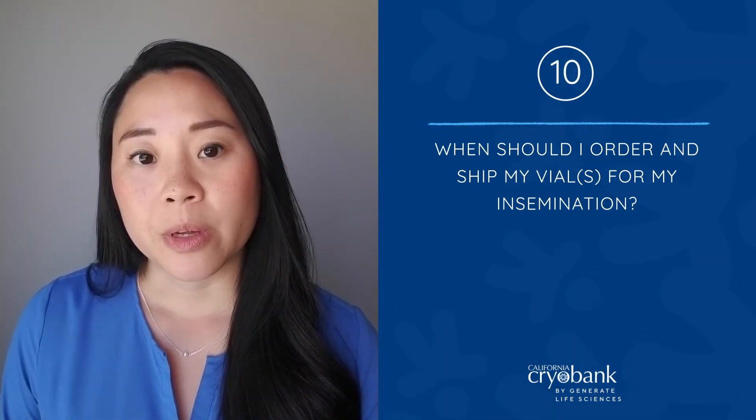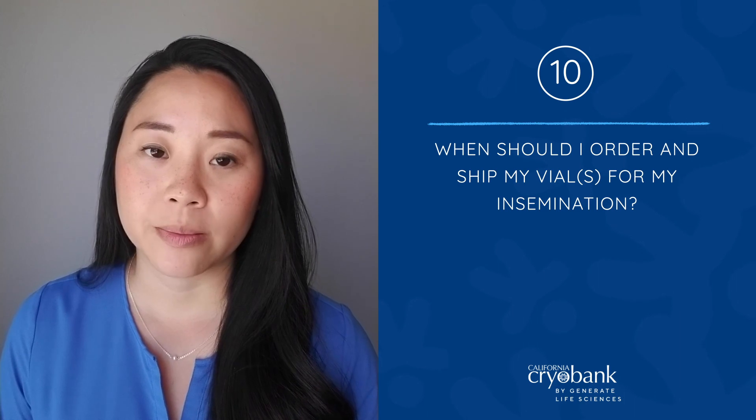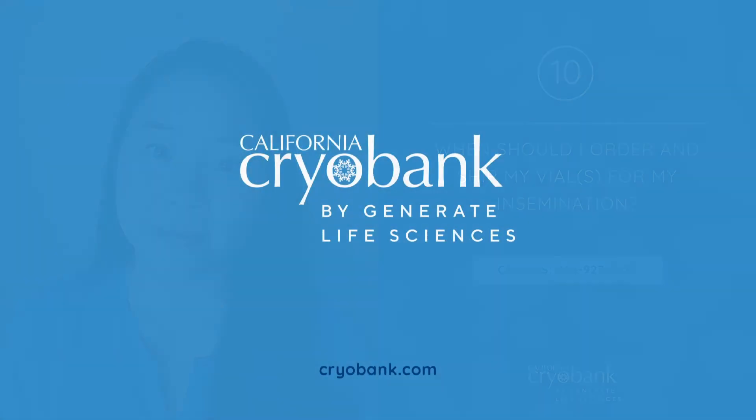Typically, we recommend placing your order a week prior to your cycle so your vials arrive at least 48 hours before your planned insemination. A member of our client services team is more than happy to help as you plan for your at-home insemination. Thank you.